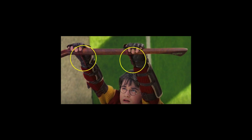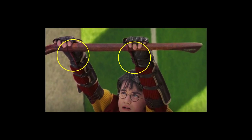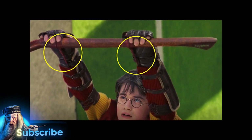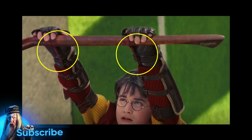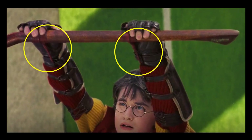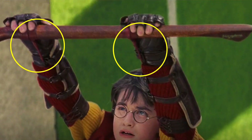Kicking things off, we're brought to the Quidditch pitch where Harry is hanging on to his jinxed Nimbus 2000 for dear life. This scene occurs just after Hermione sets Snape's cloak on fire, and here, if we look closely, we can actually see the wire rods taped to the broomstick, leading to underneath both of Harry's sleeves.